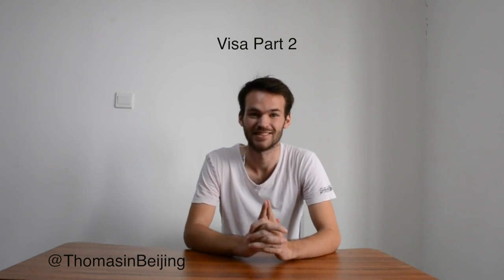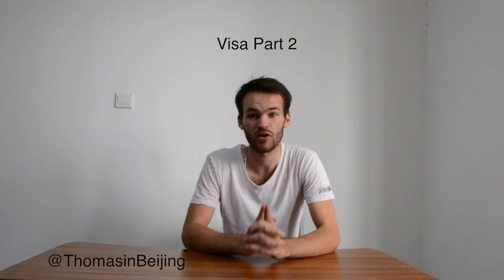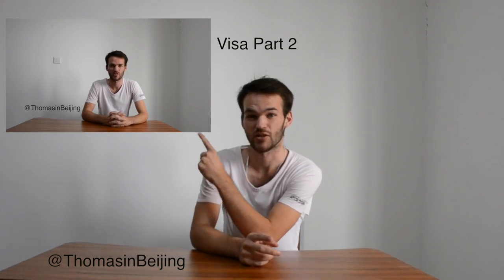Hi everyone and welcome to a new episode of Thomas in Beijing. Today I'm going to talk about visa again, but this time it's which steps you need to go through in China. If you didn't see my first video about visa, just click here and you can know what you need to do in your country.